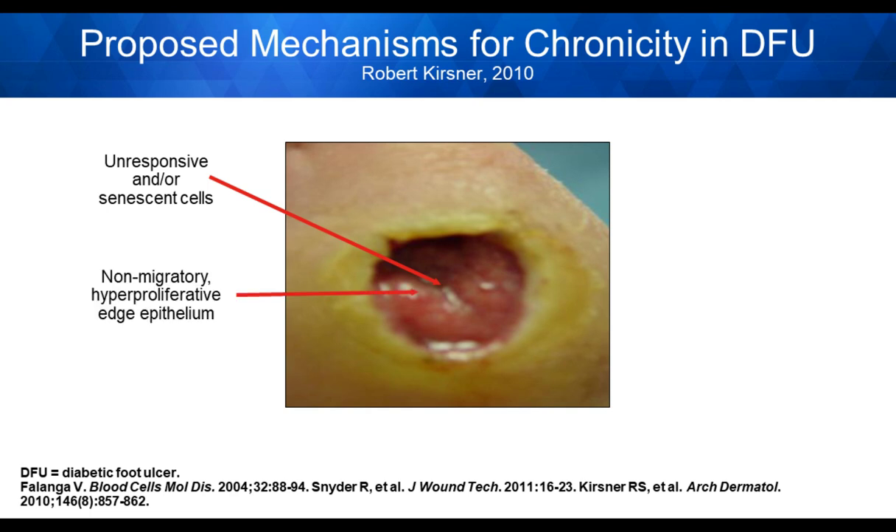The non-migratory hyperproliferative wound edge is extraordinarily important. Most clinicians work in the central portion of the wound and ignore what's happening around it. That hyperproliferative wound edge acts as a blockade so that keratinocytes in the peri-wound cannot move across it; they will marginate around it. This leads to epiboli — the wound edges roll over and seal off, and the body views the wound as healed. Without addressing and excising this hyperproliferative wound edge, you will not have appropriate wound healing.